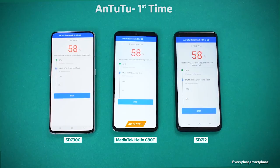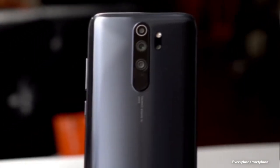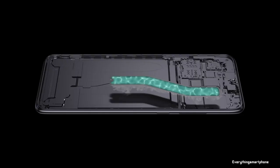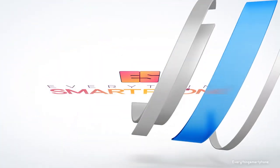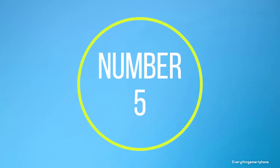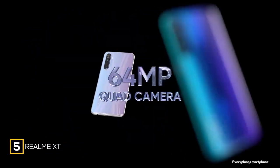By the way, if you haven't subscribed to our channel yet, please subscribe and press the bell icon. We upload more than 5 videos a week about smartphones, so do subscribe and stay connected with us. Okay, let's roll the intro.